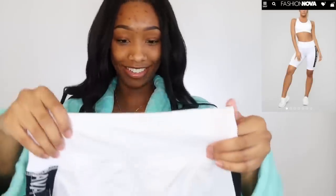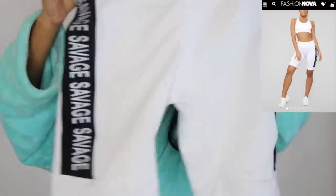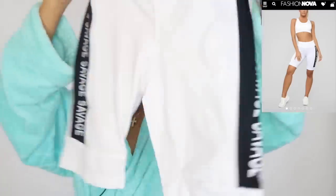These are more biker shorts. These ones actually say 'Savage' on the side and I thought they were pretty cute. It says savage and I'm a savage. These are size small, and this one I believe is a small also — I wear a size small.